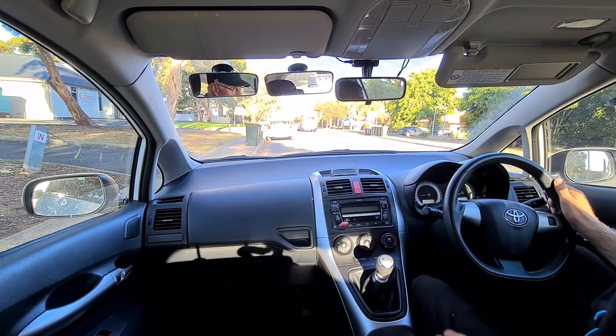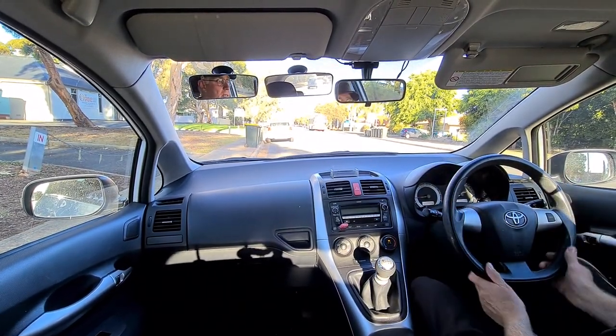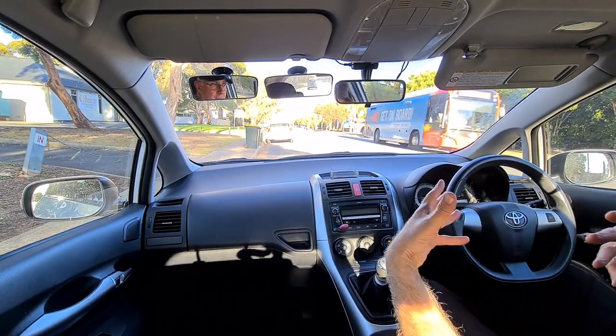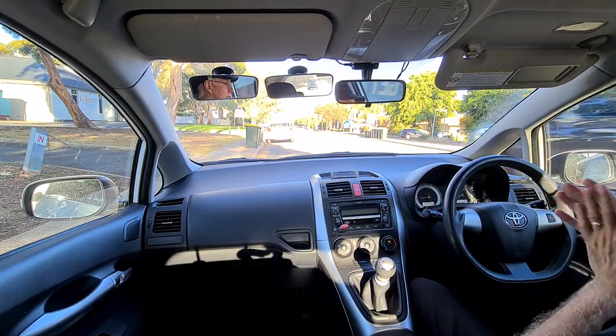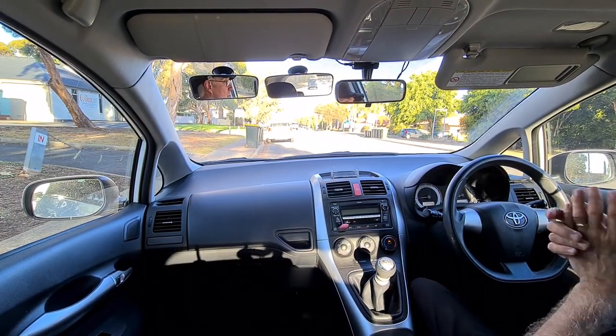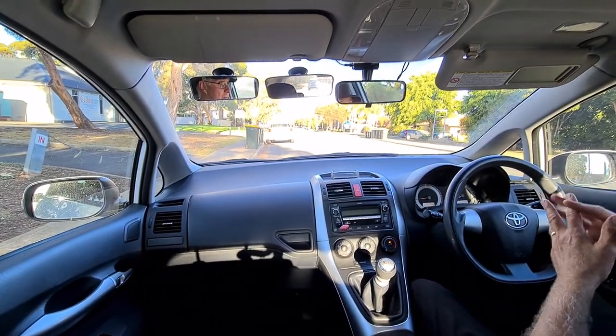Just getting sitting nice and comfortable in the seat here. We've had a look at gear shifting and using the gear shift efficiently — coming to intersections and small intersections in back streets where we know we're not going to be there for a long time, or three-point turns, etc., when we know we're not going to be there for a long time.